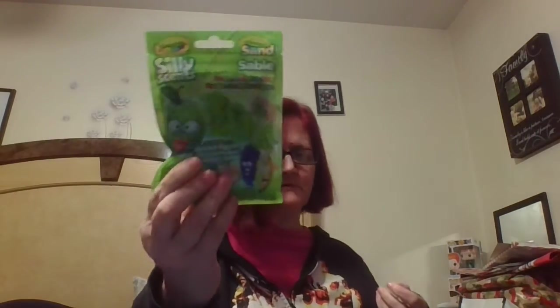Then I saw these scented crayons — this one's in grape. They're a great find for my three grandsons. I got grape, banana, blueberry, and apple. These were the only colors they had.